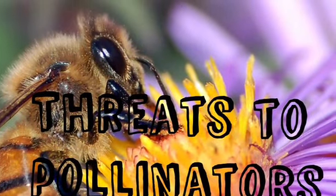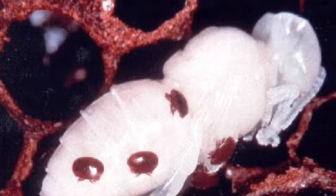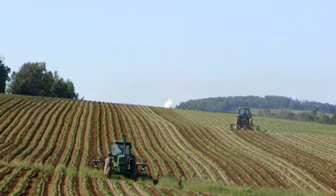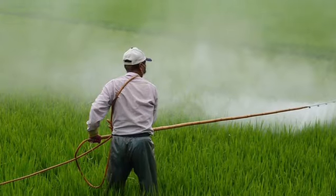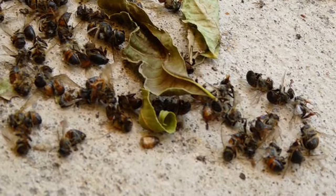Threats to pollinators include Varroa mites, monoculturing, and pesticides and herbicides. These are the reasons why bees are dying.